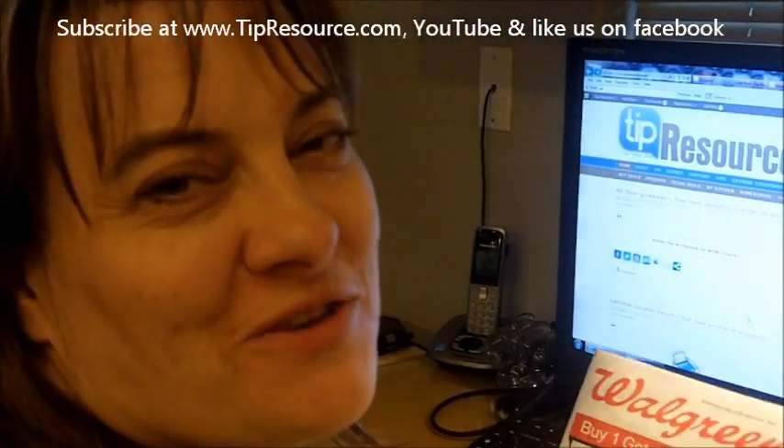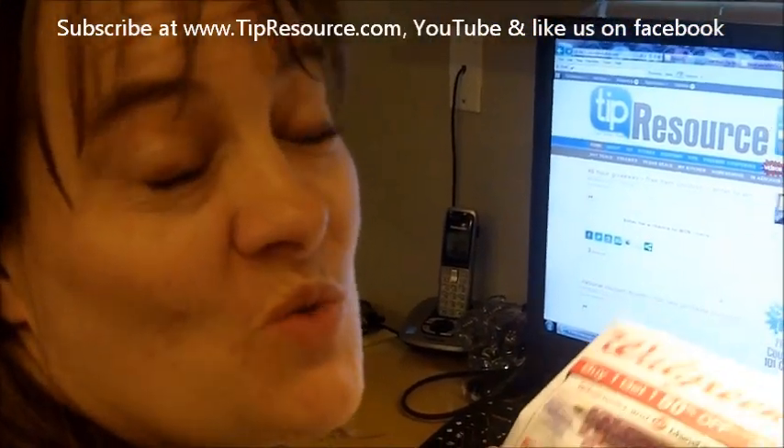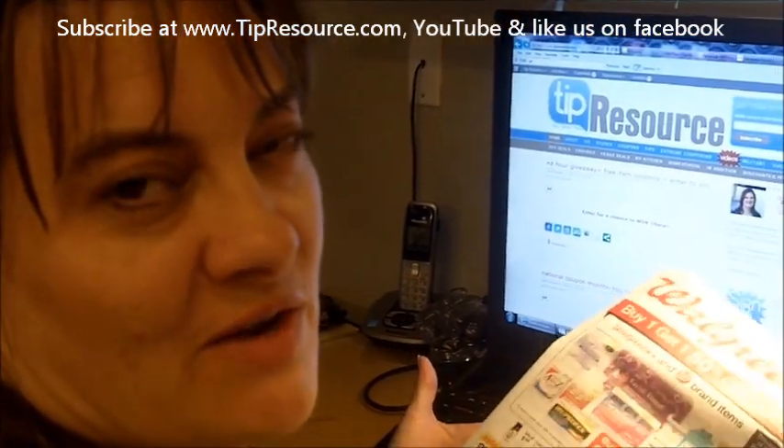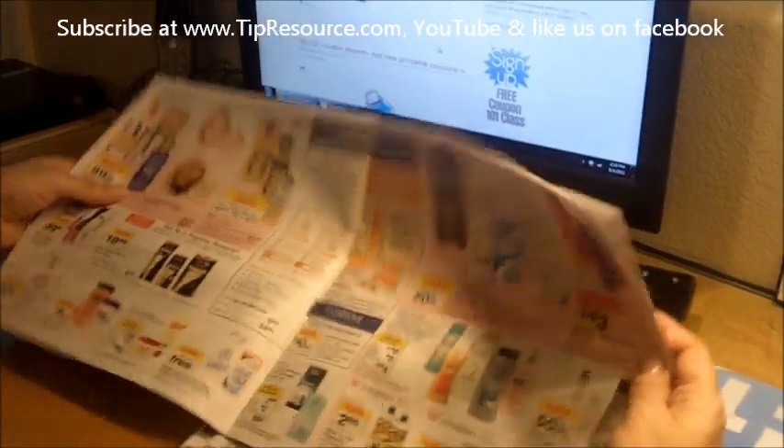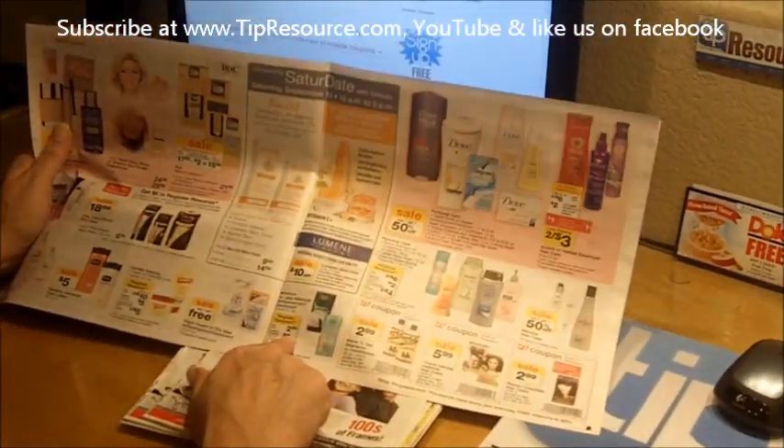Hi, it's tipresource.com. I'm Jennifer and I'm coming at you with a few deals this week from Walgreens. One of the best deals I found was on deodorant — Mitchum deodorant this week. It is on sale for $2.99 at Walgreens.